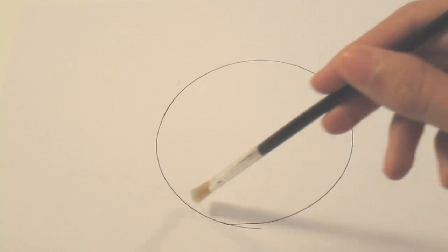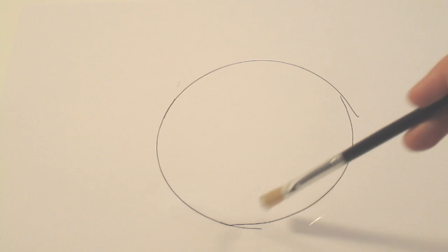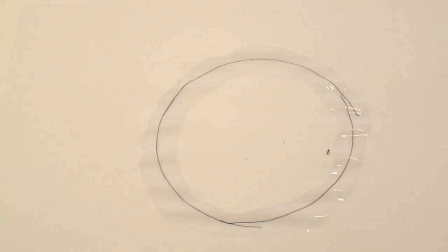Now I've gone ahead and drawn a circle using the pen, and now I'm going to outline the circle with some white vinegar. And then we're going to place an ant in the center of the circle and see how it reacts. As you can see, the ant does not want to cross the vinegar wall.